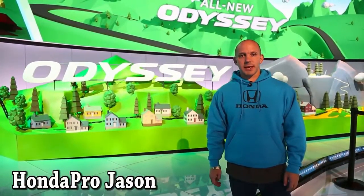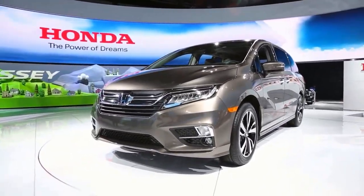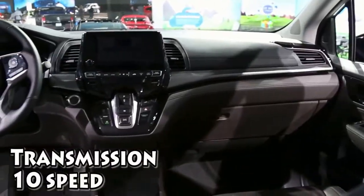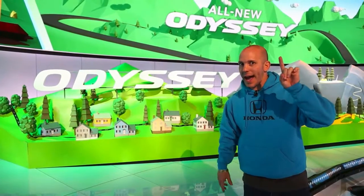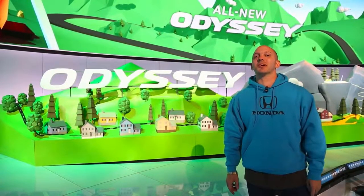Hi everybody, I'm Honda Pro Jason at the North American International Auto Show, where Honda just unveiled the new 2018 Honda Odyssey. The new Odyssey has a 3.5 liter, 280 horsepower engine, mated to a 10-speed transmission — a Honda first. That transmission is actually going to be built here in the US, but that is just the tip of the iceberg.